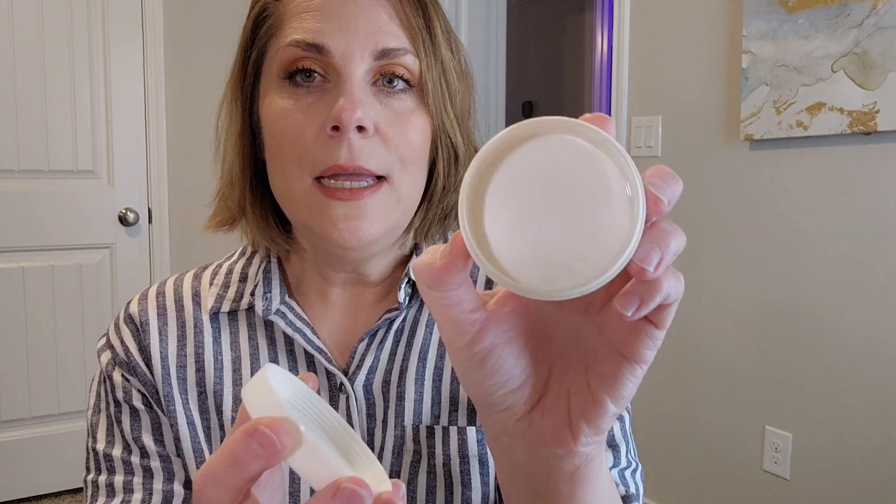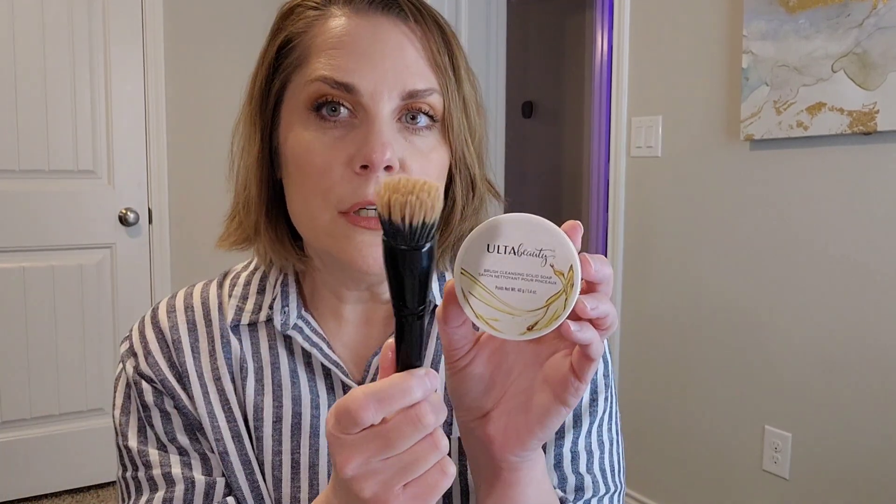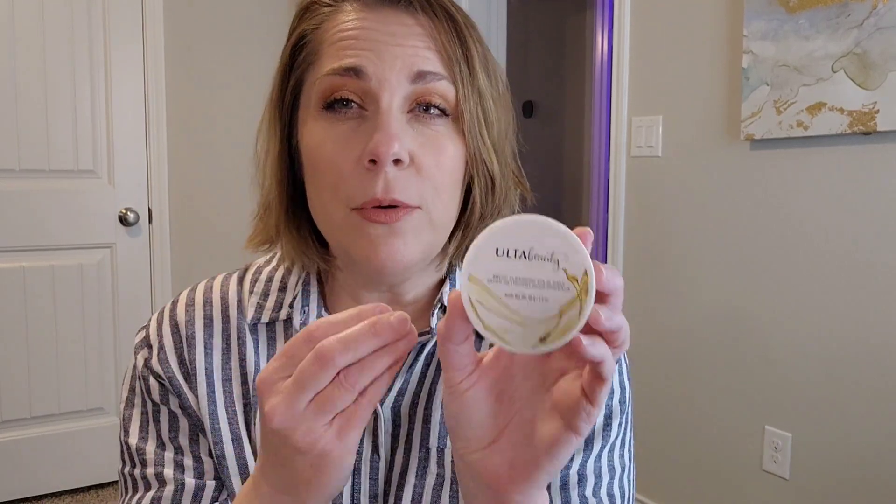The only thing I actually paid for in this category was the Ulta Brush Cleansing Solid Soap. I loved the way it smelled, but I didn't like the way it washed anything with cream products on it — my foundation brushes, concealer brushes, cream bronzer and blush stipple brush. It just didn't do well at all. I ended up using it on eyeshadow brushes, but still had to go in with something extra to get the residue off. Definitely a miss for me, though I'm glad I tried it.